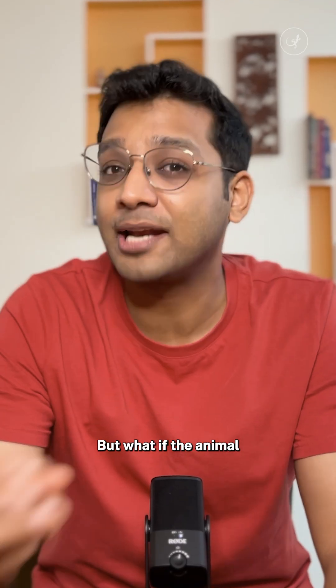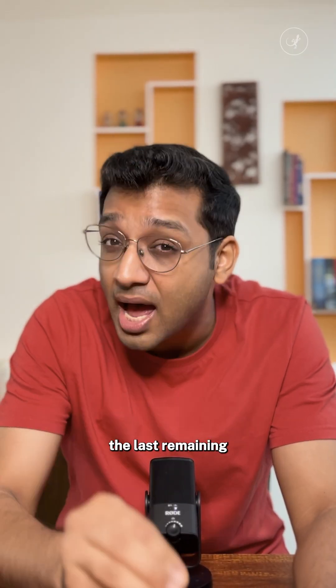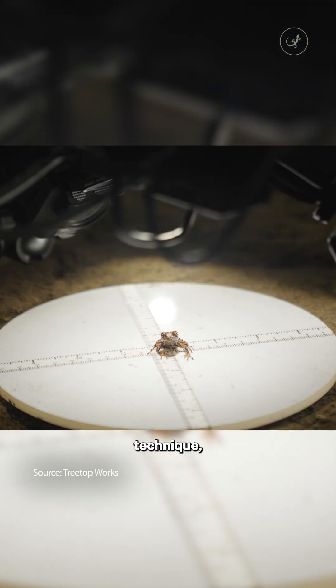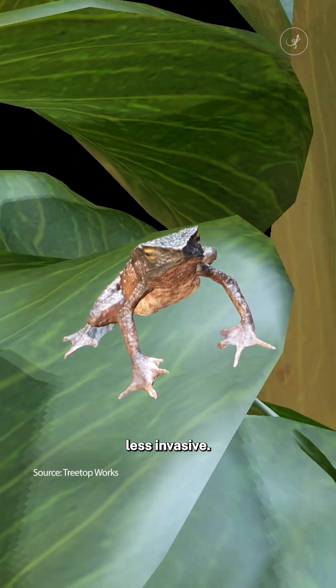But what if the animal is endangered? What if you're removing the last remaining individuals of that species? Now, with this technique, studying a species can be a lot less invasive.